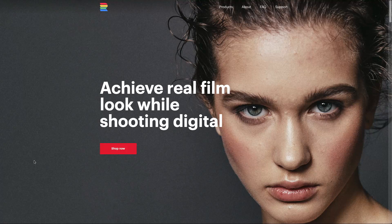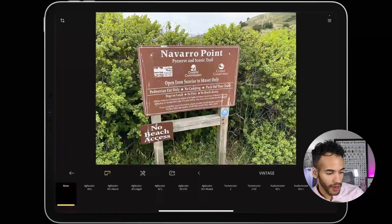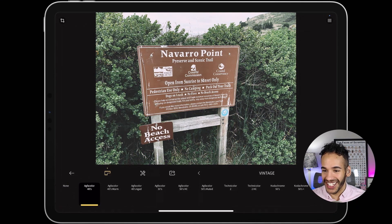I'll switch over to my iPad and pop open RNI Films. At the bottom of the screen you can see the film packs available — these are what you use to decide which film you want to use. So look at this: Agfa Color Forties. And I mean, already I'm in love with this image. I just turned on the first one and already I love what it did with this photo. That's what I really like about RNI Films — you almost can't miss.